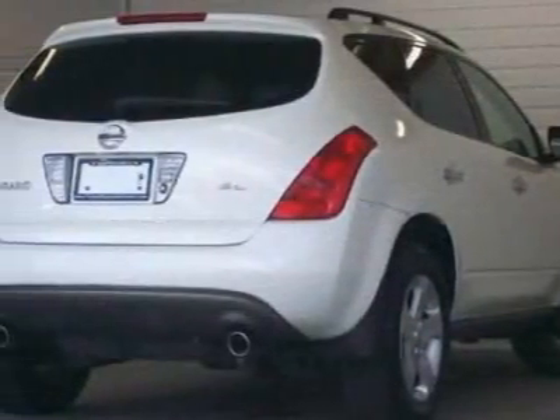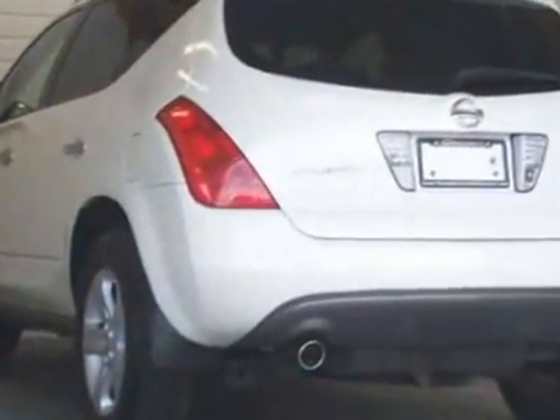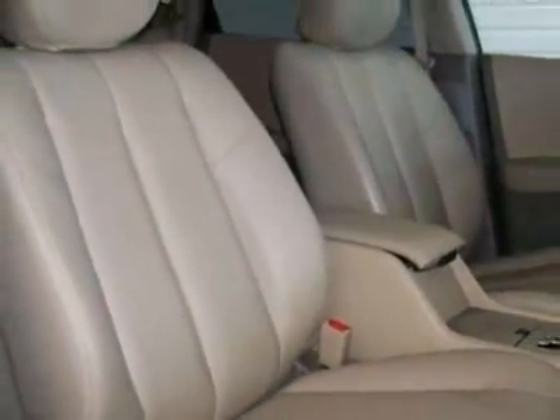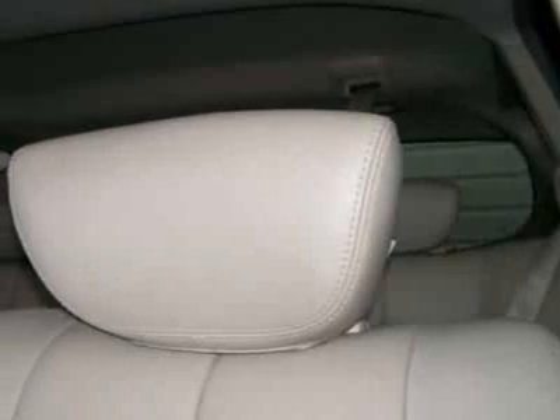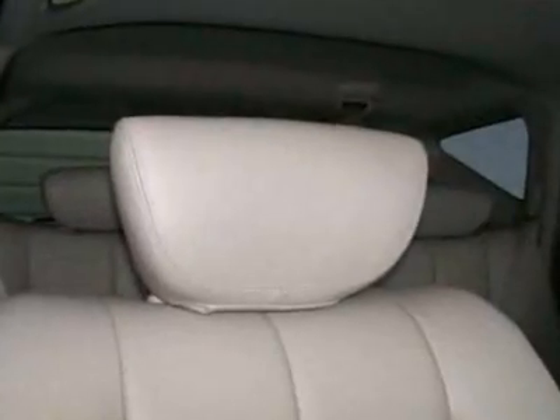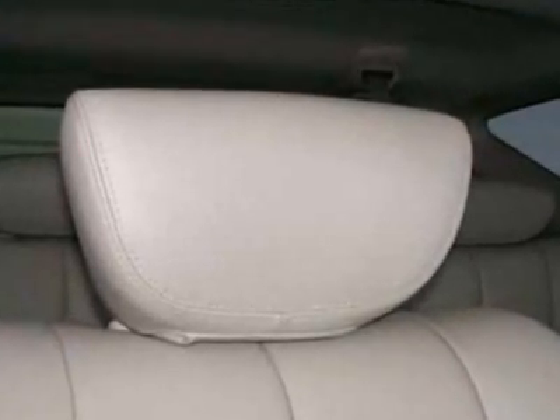This Murano boasts a 3.5 liter engine and has a CVT transmission. Additional options for this vehicle include the carpeted floor mats, SL leather package, premium package, roof rail crossbars rack, PRM premium package, sunroof package, SL touring package, and the dynamic control package. Call 888-256-7304 or email our friendly sales staff today to schedule a test drive.